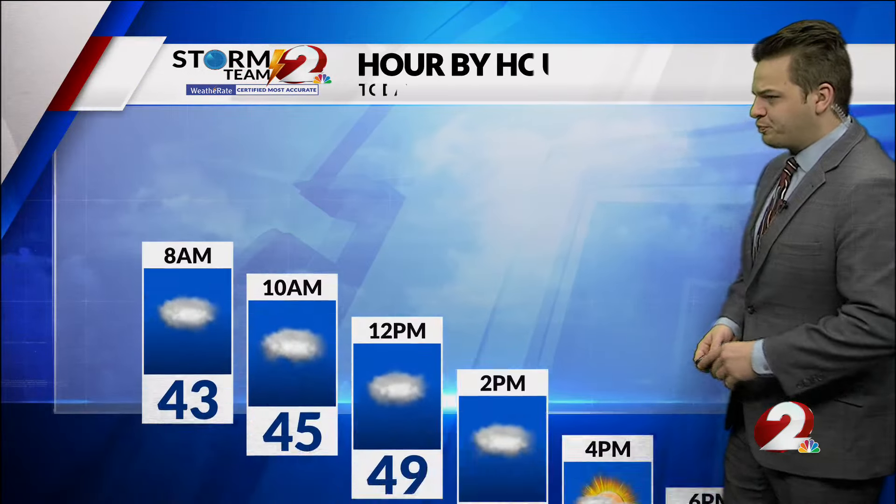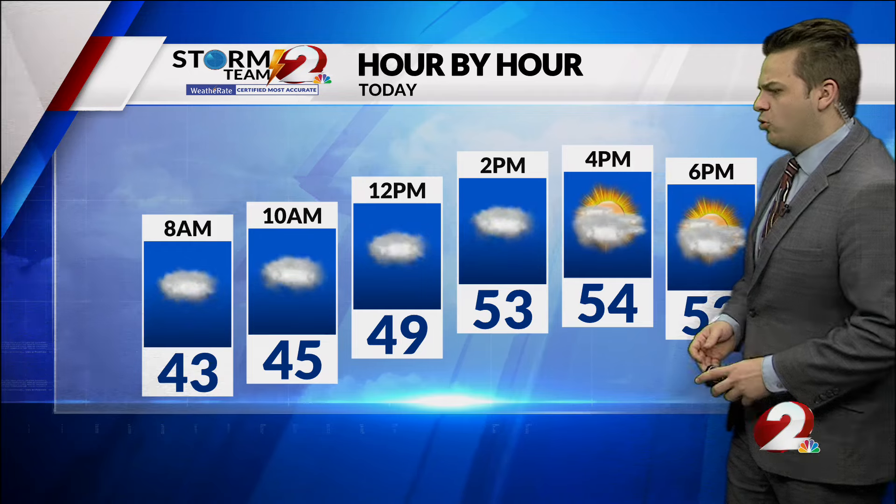Visibility for most of us is under a mile, even a lot of us under a half mile. So give yourself a little extra time on the roadways as you head out in the morning hours. Temperatures currently at 42 degrees, humidity at 100% as we do have that fog in the morning hours.